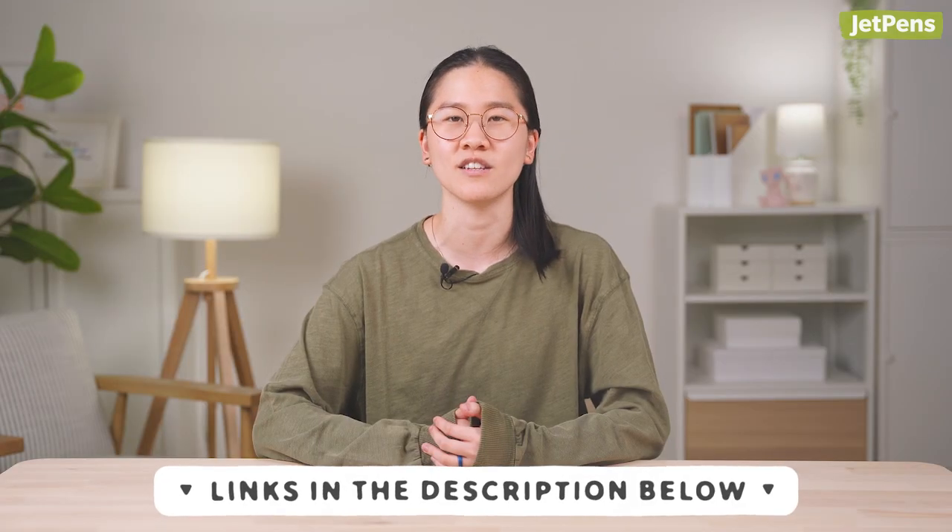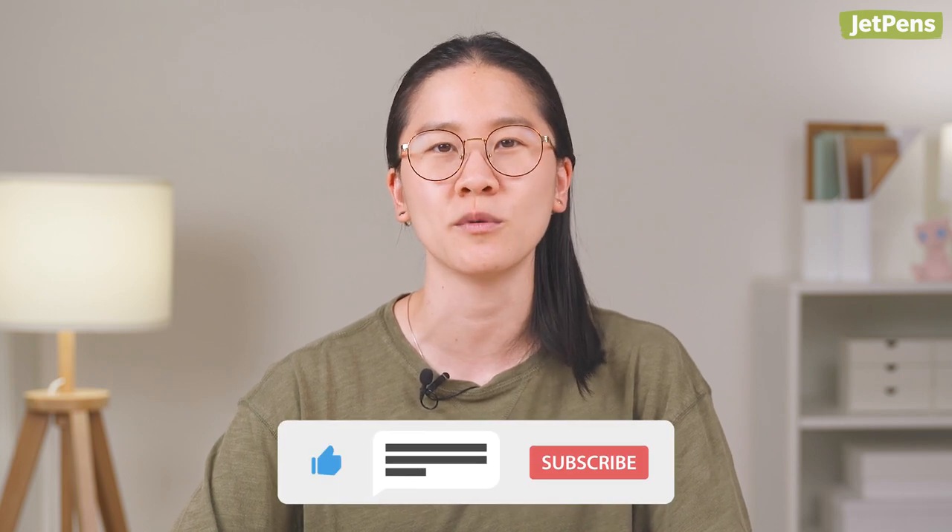Hey everyone, I'm Stephanie, and today I'll be showing you the best stationery releases from July 2022. You can find all the products linked in the description below. If you enjoy this video, make sure to like and subscribe to our channel. Alright, let's get into it.